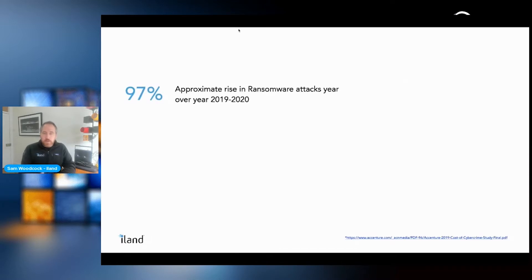Looking at the general security landscape, threats continue to rise. There's been a 97% increase from 2019 to 2020 in ransomware attacks specifically, and approximately a 67% rise in the average number of general security breaches over the last five years — a trend unfortunately on the way up.